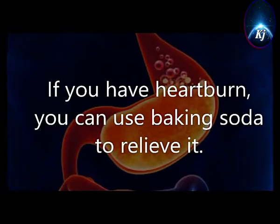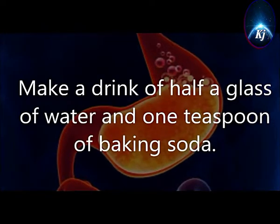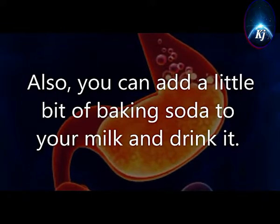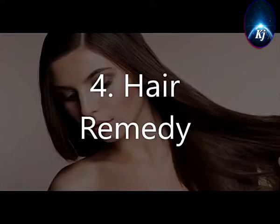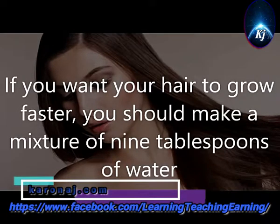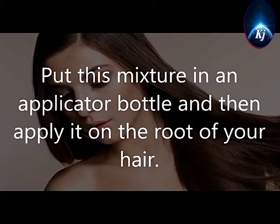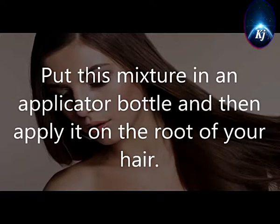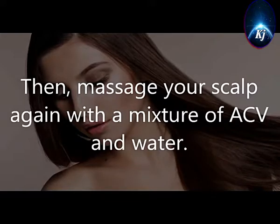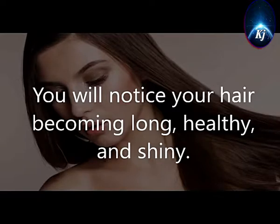3. Ease Heartburn. If you have heartburn, you can use baking soda to relieve it. Make a drink of half a glass of water and one teaspoon of baking soda. You can also add a little bit of baking soda to your milk and drink it. 4. Hair Remedy. If you want your hair to grow faster, you should make a mixture of 9 tablespoons of water with 3 tablespoons of baking soda. Put this mixture in an applicator bottle and then apply it on the root of your hair. Massage your scalp, then massage your scalp again with a mixture of ACV and water. You will notice your hair becoming long, healthy, and shiny.